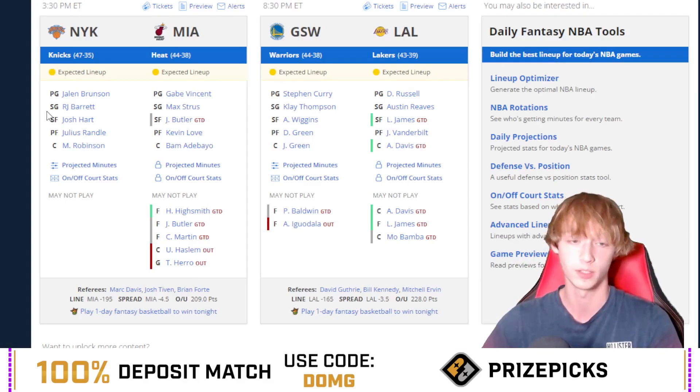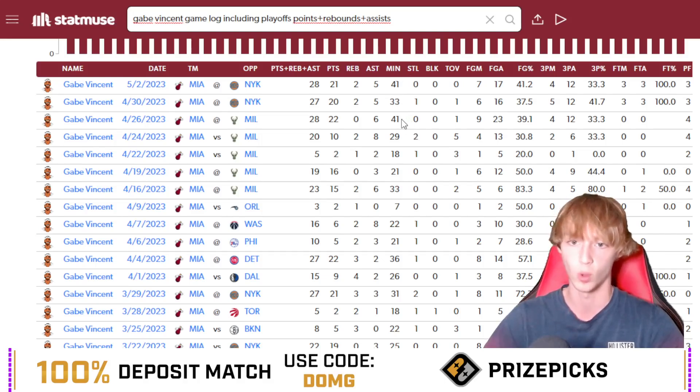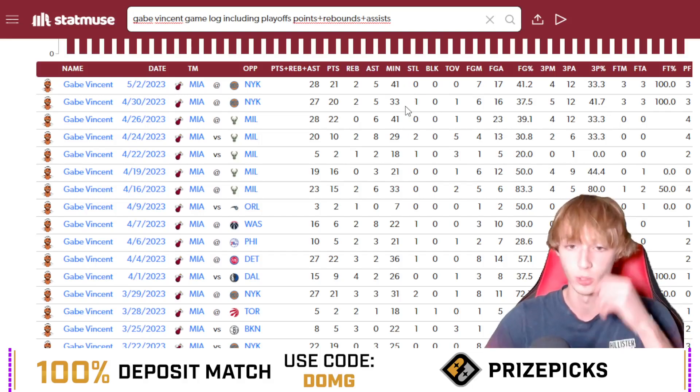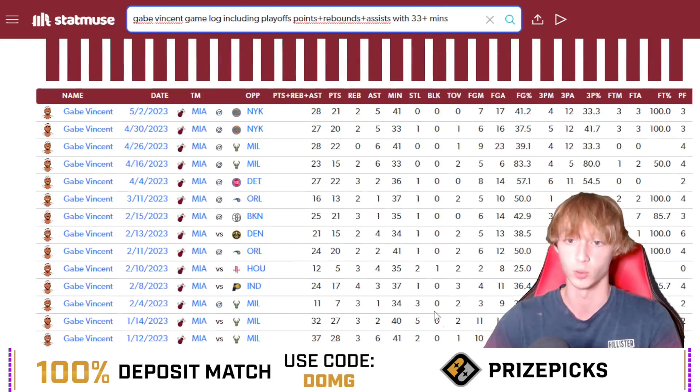He's at home going against the New York Knicks, 4.5 point spread, 209 over/under. He sees a big increase with increased minutes — last three games he played 41, 33, and 41 minutes. The most recent game was without Jimmy Butler, so I'm kind of ignoring that one. The two games before that, 41 and 33 minutes. When he sees 30 plus minutes, he's been over this in 63% of games this season, and that gets a huge bump when he sees 33 plus minutes — which I think is definitely possible today.